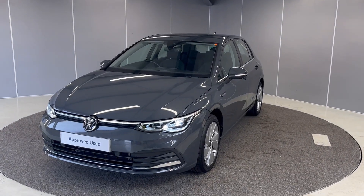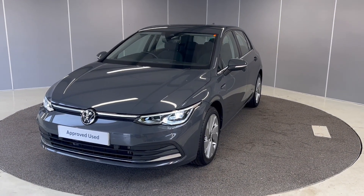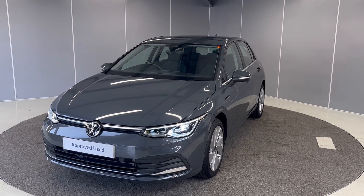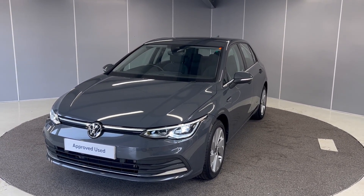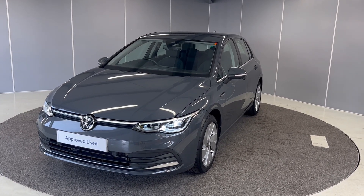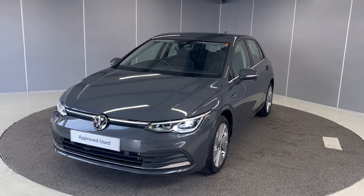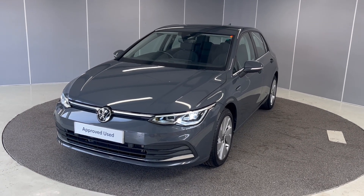Hi guys, it's Ryan from Lancaster Volkswagen. Hope you're all doing well. Today I've got this lovely 2020 70 plate Volkswagen Golf Style. It's a 1.5 TSI engine with a 6-speed manual gearbox, finished in dolphin grey metallic paint. I'm just going to be giving you a really quick video showing you the car from a couple of different angles and pointing out some features that the car does come with.